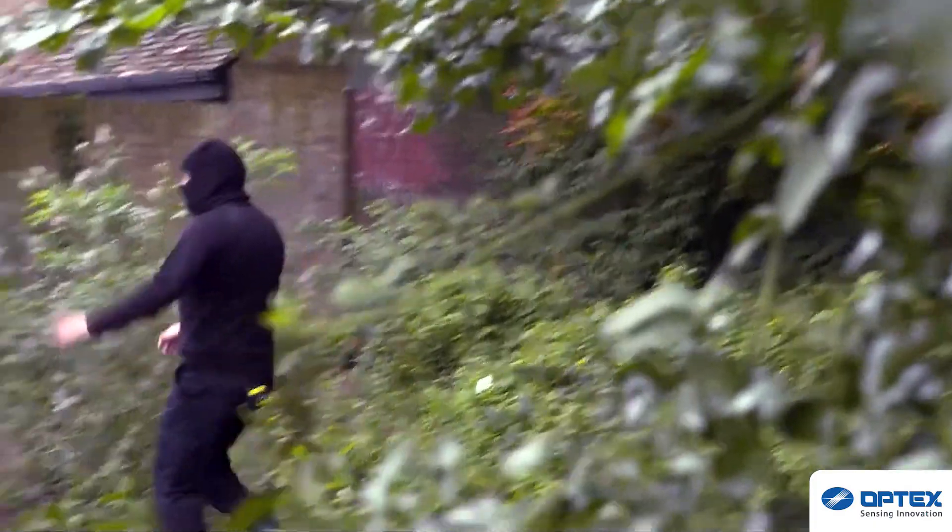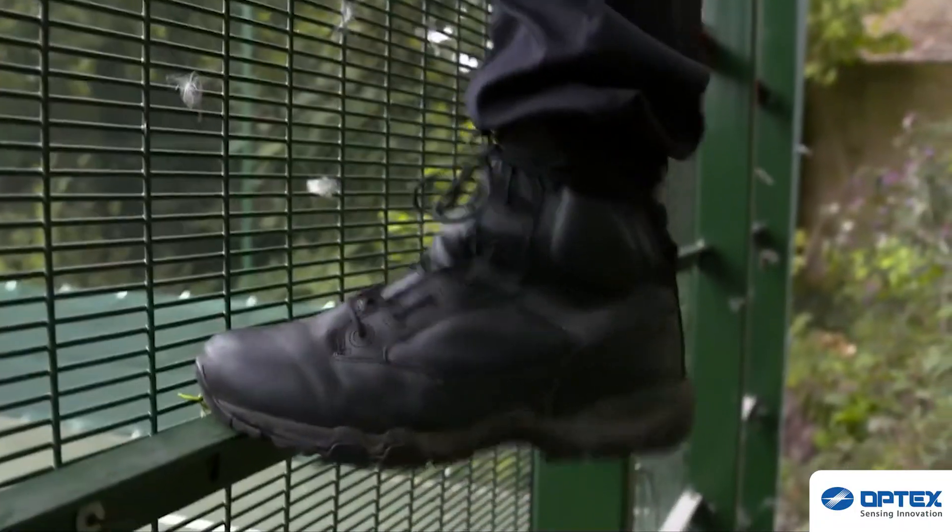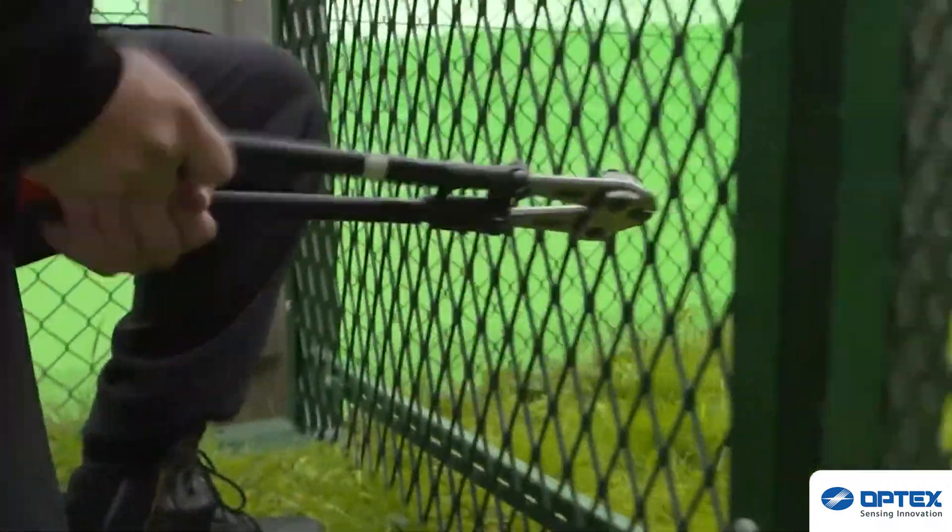The fibre detects intruders attempting to climb or cut through the fences. Sophisticated algorithms distinguish between intruders and nuisance alarms that might be caused by wind or small animals.